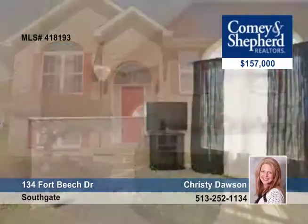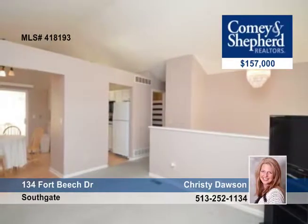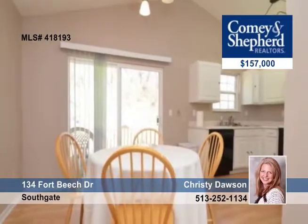This bi-level home in the popular Aspen Ridge subdivision sits on a private tree-lined lot and offers three bedrooms, two-and-a-half baths, and a two-car garage.